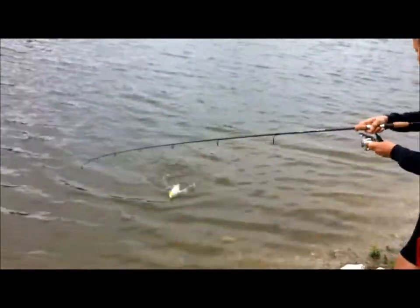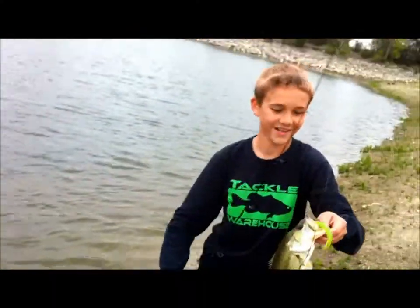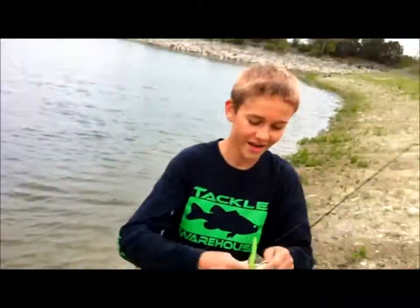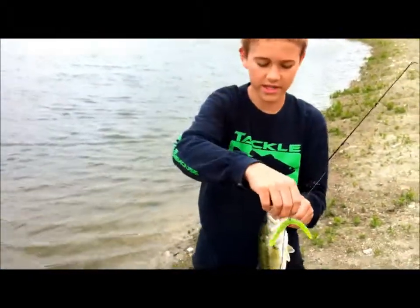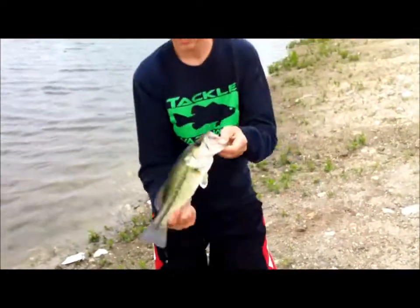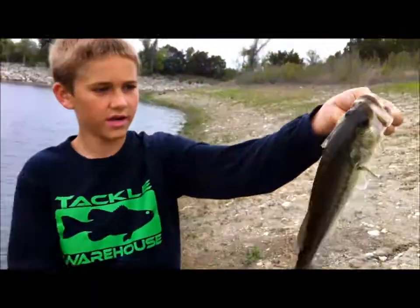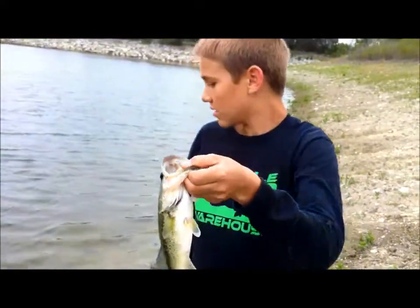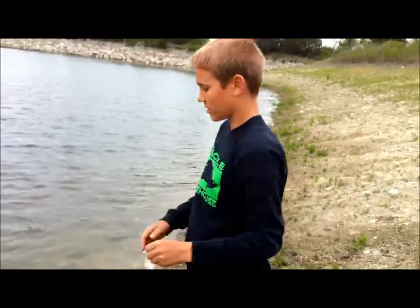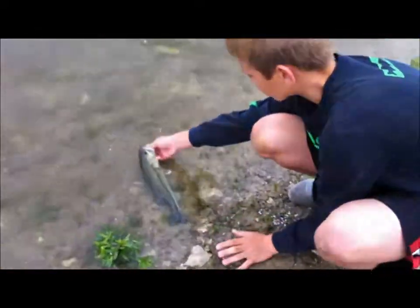Hey guys, John's got another one on — oh nice, he just stuck another nice fish. We're catching a lot, again on that chartreuse worm. Quinn just had a hit right before this. Nice, solid little fish, he's really chunky. We're catching a lot of little one-pounders — good little fish for this pond. Again on that chartreuse trick stick.